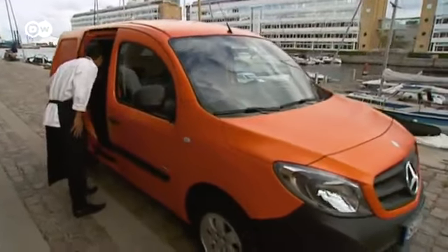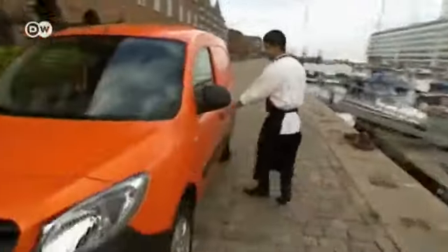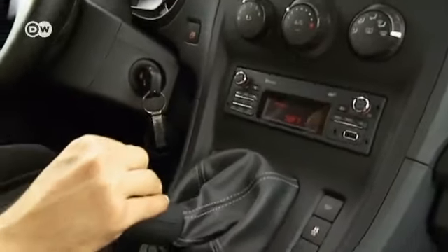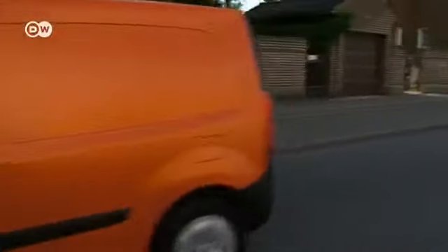We also gave Kamiar Taheyan a chance to take the Citan out for a spin. He's a cook in a restaurant and the van's cargo capacity is important to him. Kamiar says the new Mercedes is a pleasure to drive — it's easy to handle, the gear shift is very smooth, the brakes are very good, and acceleration is smooth. It's definitely good if you have a restaurant, because sometimes you have to buy more stuff. You just go once instead of going five times with a smaller car.